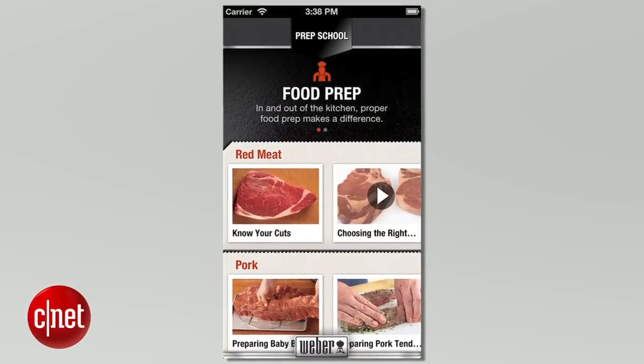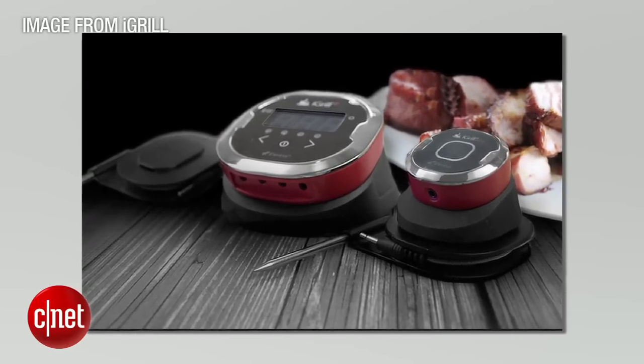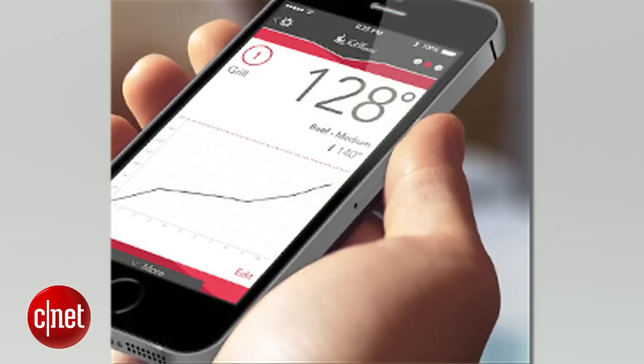The $80 iGrill Bluetooth cooking thermometer is a high-tech way to ensure your meat is cooked perfectly every time. A probe inserted into your steak connects with the iGrill device, which syncs wirelessly to the app on your phone or tablet.